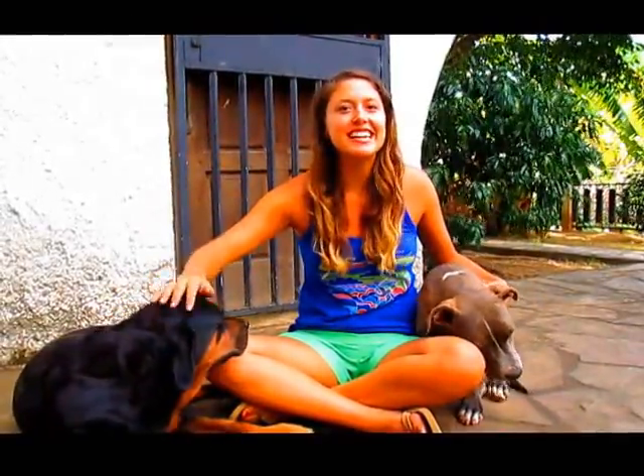Hi everyone! I finally filmed a house tour so now you can see where I've been living for the past six months. Hope you enjoy it!